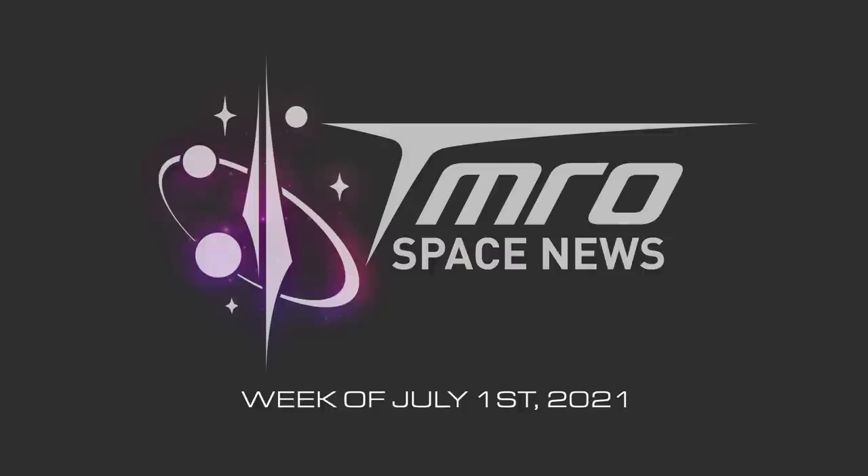Hello citizens of earth, and welcome to this week's edition of Tomorrow News. So glad to have you here with us. We've got a lot to go over, so before we start, just want to remind you that if you like what we do here at Tomorrow, don't forget to subscribe to us, like our videos, comment below and share us everywhere that you can. Let's go ahead and jump into it with your Tomorrow News for July 1st, 2021.